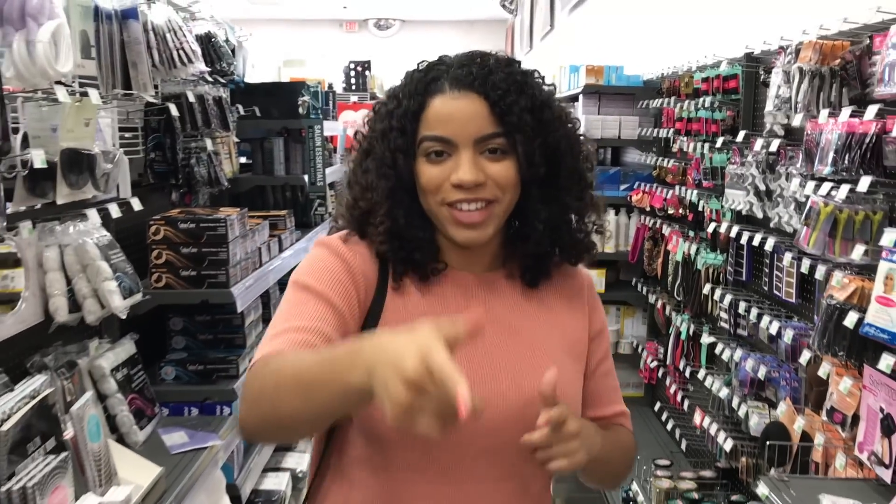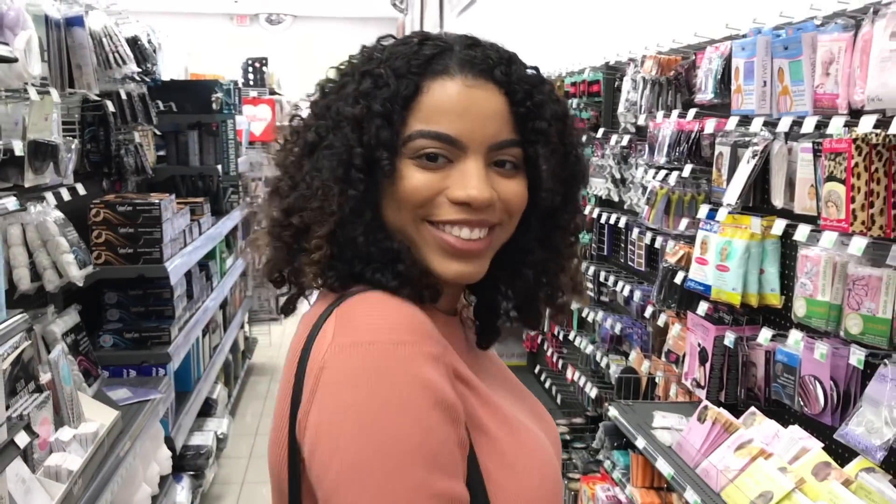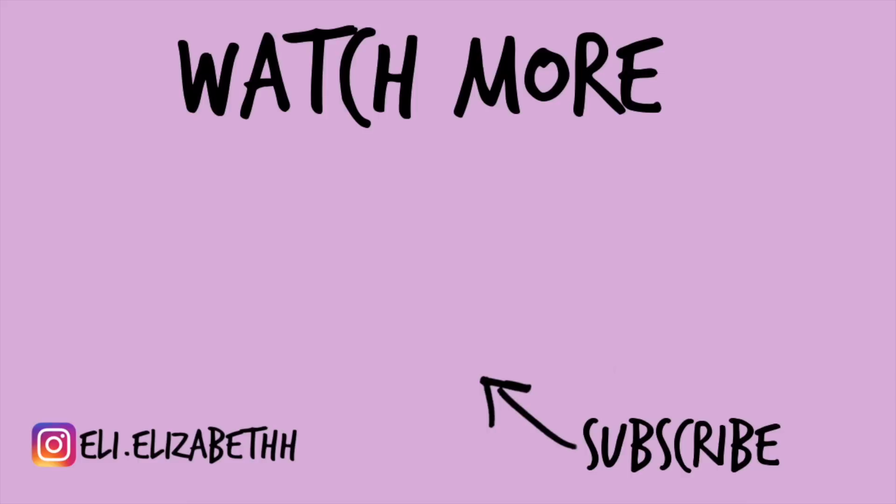That's it for the video — peace out and I'll see you next time!